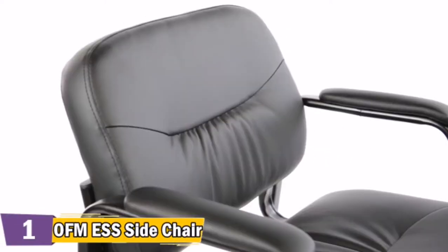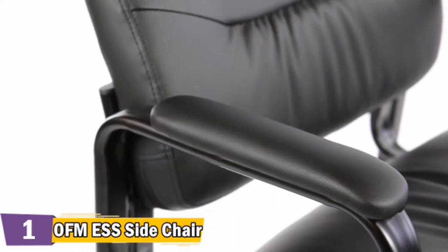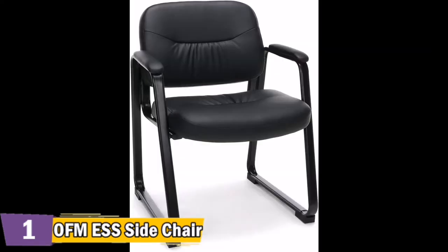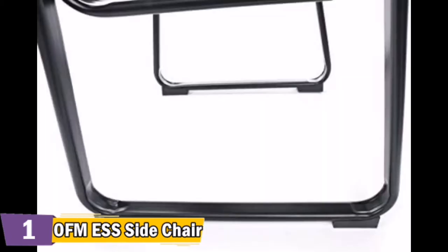The ESS-9015 also features integrated armrests that are generously padded for added comfort. The ESS-9015 is perfect for the reception or waiting area, lounge, or anywhere that stylish and modern seating is needed. The padded seat and back cushions provide long-lasting comfort. This heavy-duty chair boasts a sturdy black steel tube frame and 250-pound weight capacity for long-lasting use.